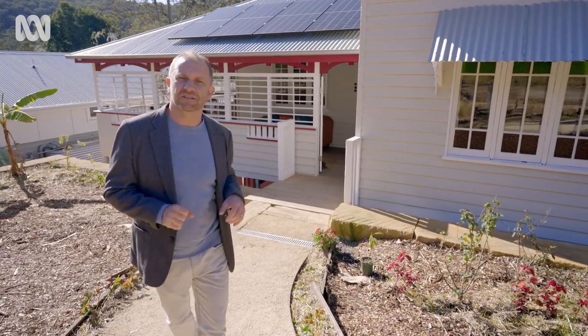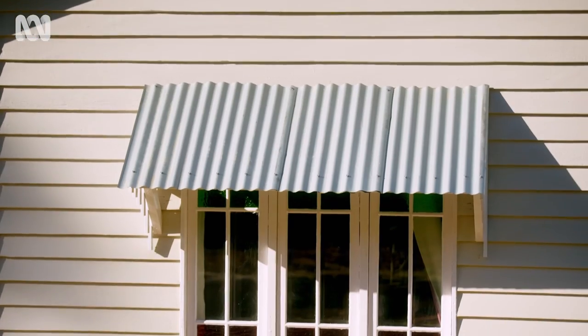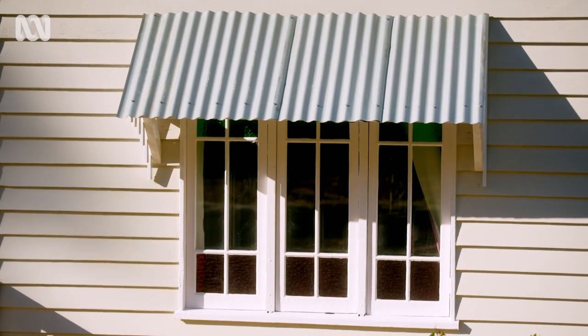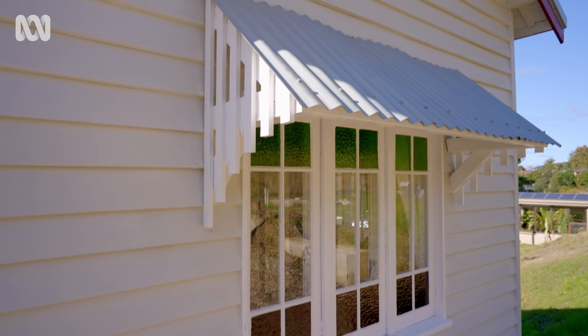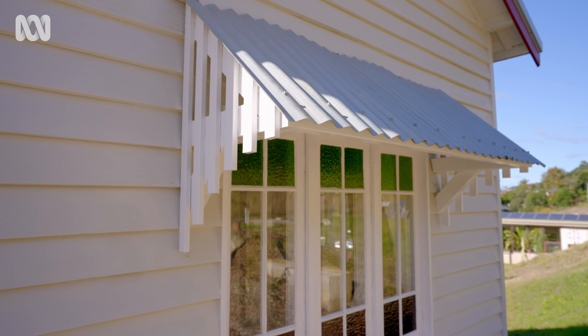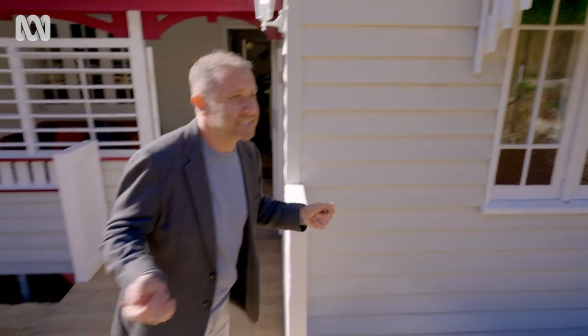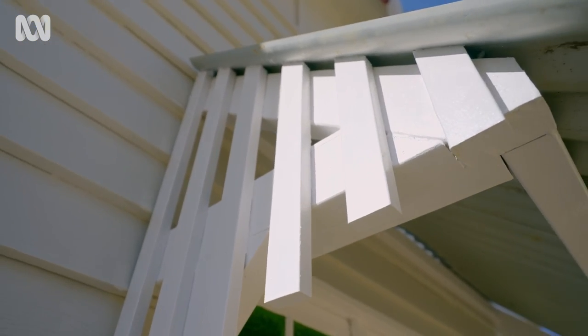I want to show you just a few little details that make it a Queenslander. The first one is this window hood — this is actually called a functional or skillion style of window hood, and it's one of those little details that can tell you the age of the house. These particular styles were very popular in the 1930s, but they were even more ornate in the 1880s. If you can see this little fretwork here on the side, that's generally a sign of just how posh the homeowners were.